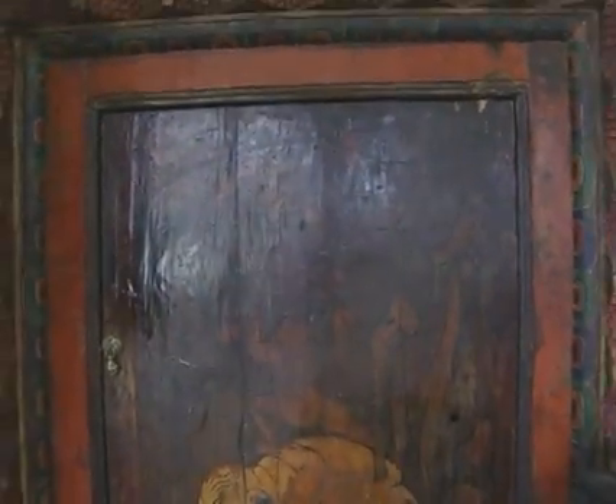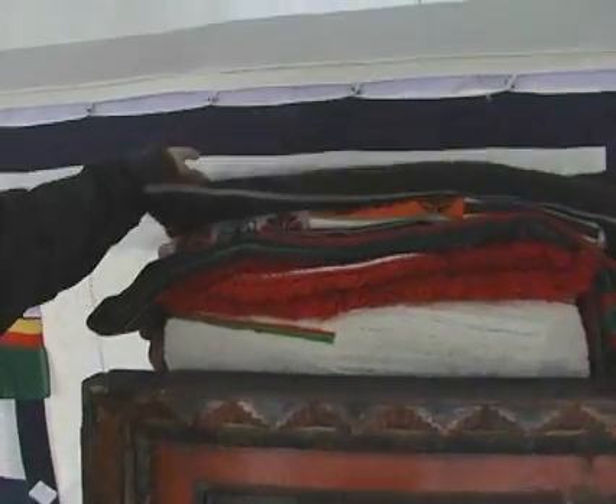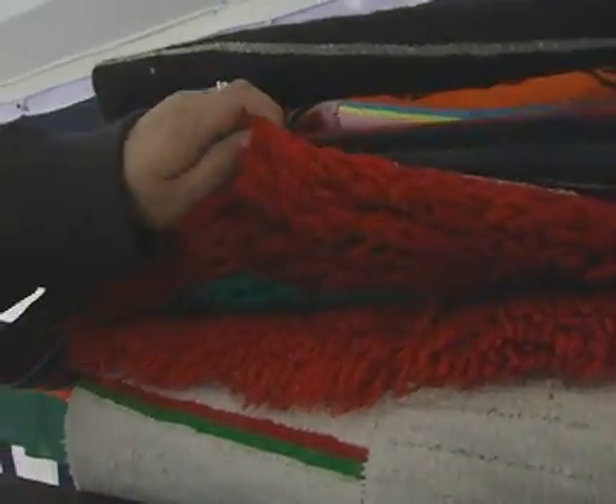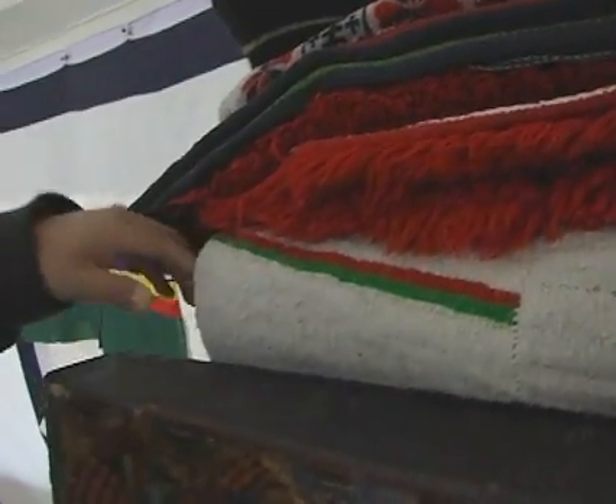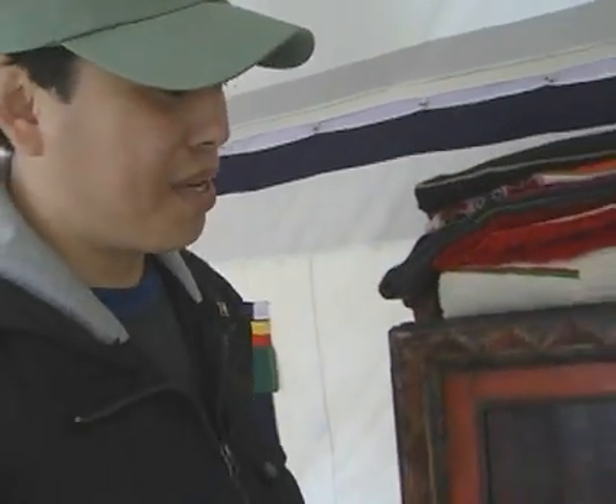And these are original Tibetan blankets made by hand. All these are made with the hand. This is a typical Tibetan blanket — it is all hand-woven. There's nothing machine made.